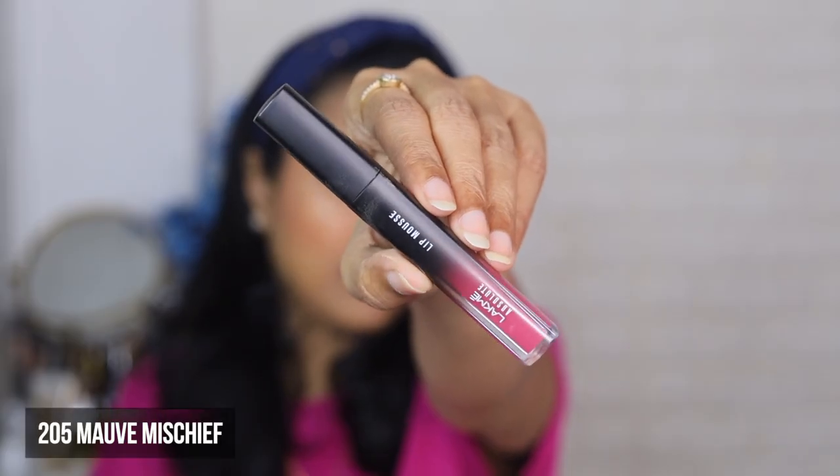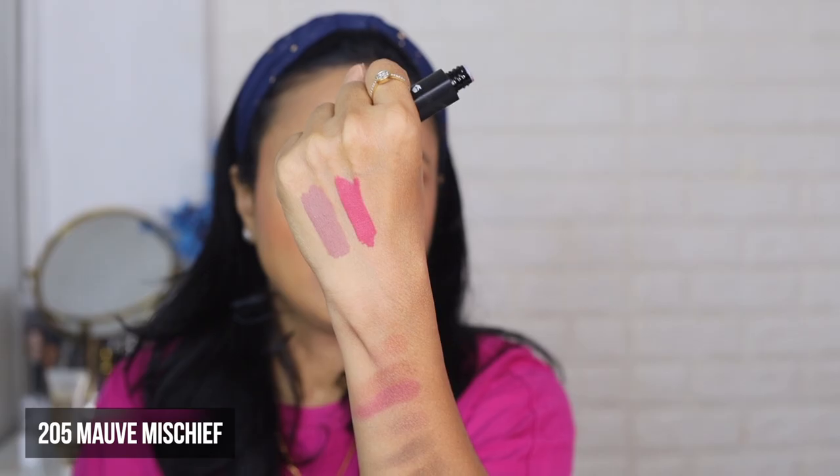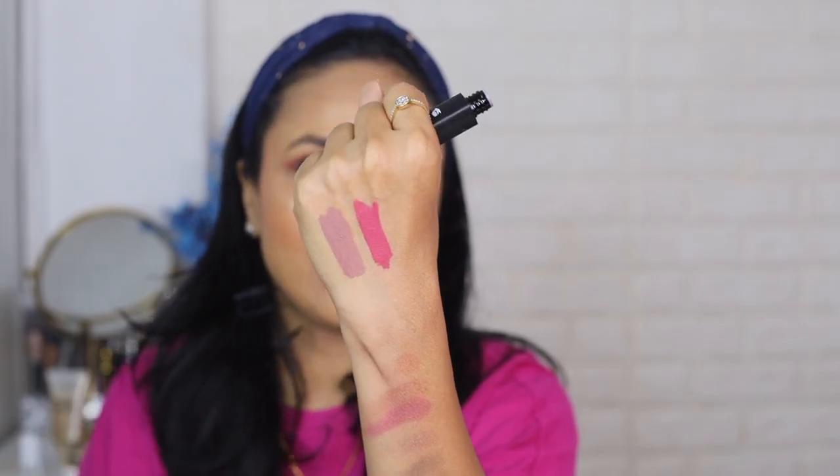Next we have number 205 Mauve Mischief — as you can see, the color is a very pretty rosy pink. The brand calls it a sheer lip mousse, which means the pigmentation is medium, but I think it's pretty buildable and it covers the lip pigmentation pretty well.